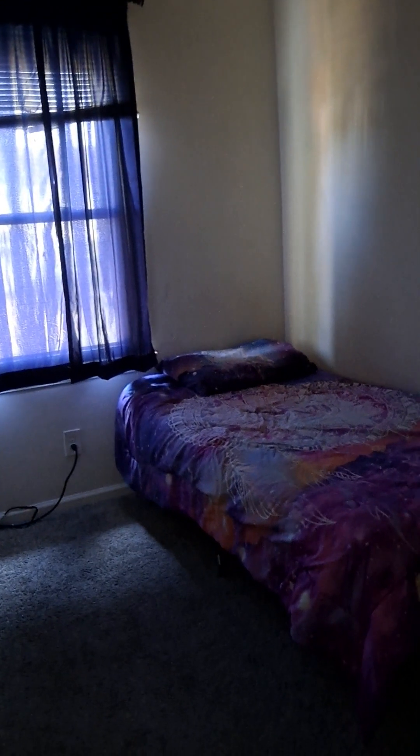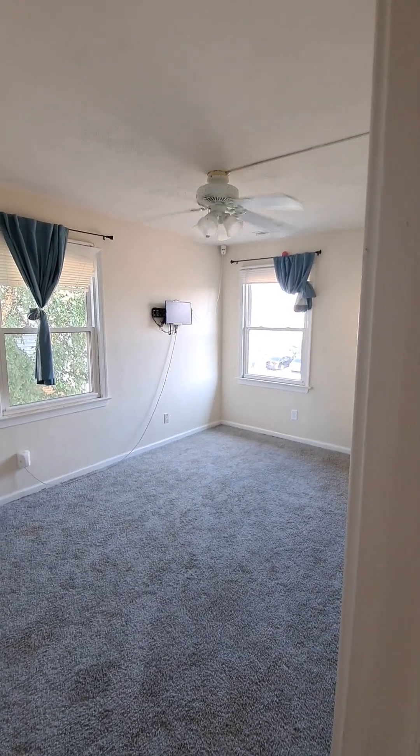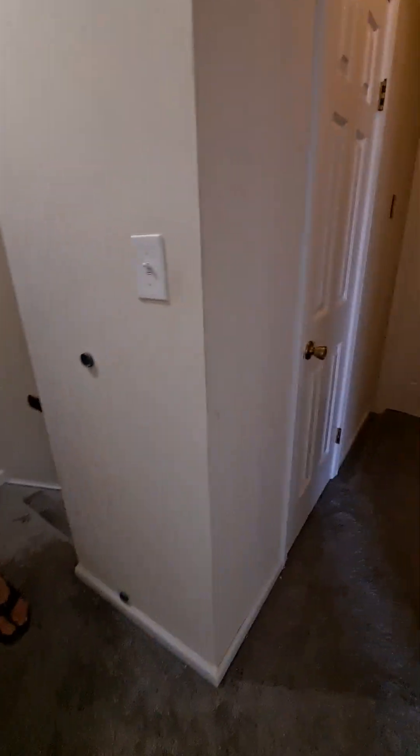We've got a light fixture situation here — they probably took it down. Maybe the house — who knows. That's pretty much it.